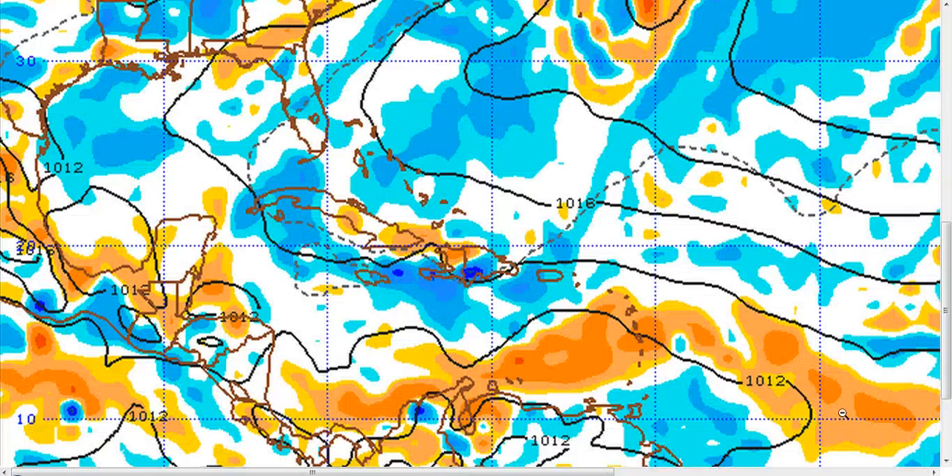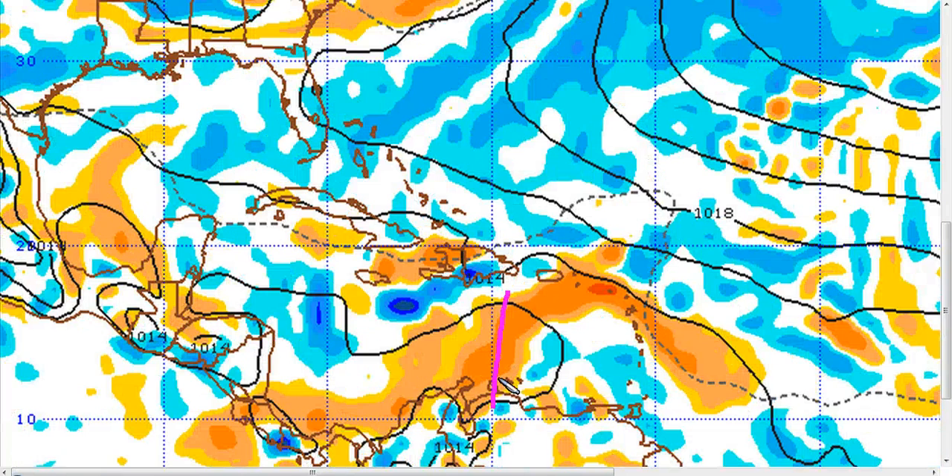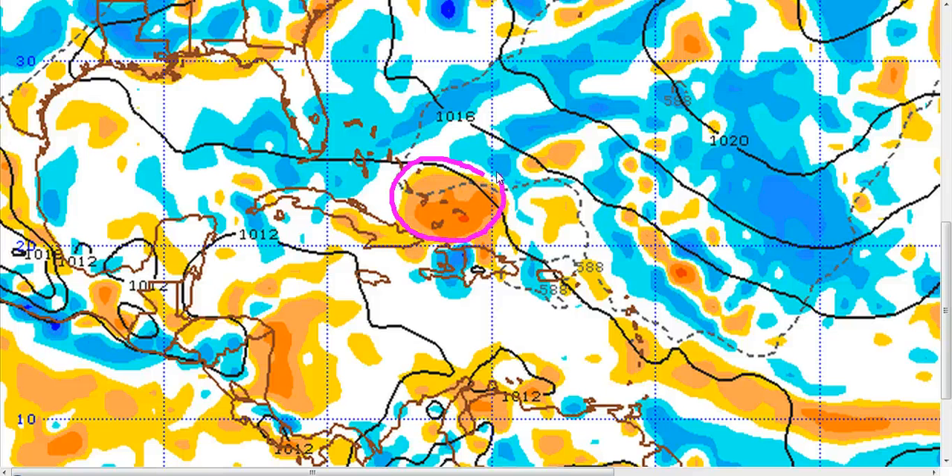The problem right now is that the models seem to be confused about what to do with the evolution of this system over the next few days. This is the European model — the orange colors show low-level vorticity or spin, and you can see the elongated structure of the wave in 24 hours. By 72 hours, you can see the wave coming west south of the Dominican Republic, but there's a little area of energy that's trying to split away to the northeast towards Puerto Rico. What this does is that piece ends up going northwest while this piece continues westward, and what you end up with on day six is a split system with a piece over the Bahamas and a piece over Central America.